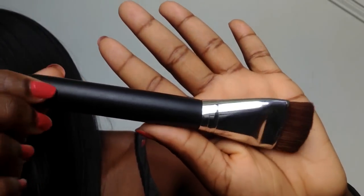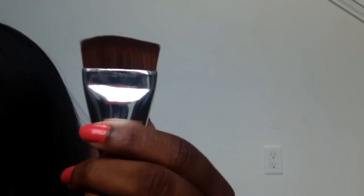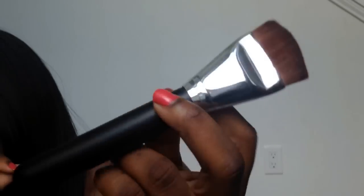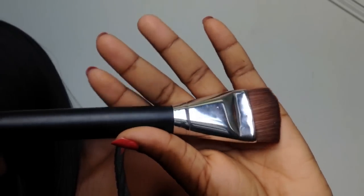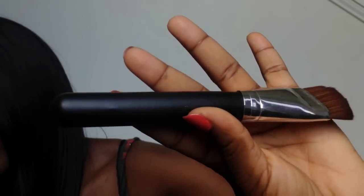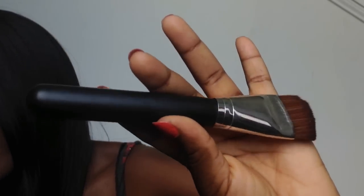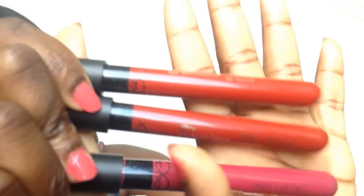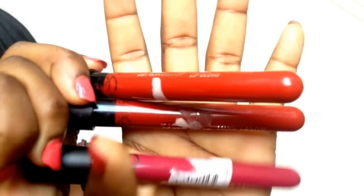Then I got this contour brush. It is very soft. I've used it maybe once or twice and it's really, really good. I just don't contour that much when doing my makeup. I think I got this for about $2. I'll have the prices linked.